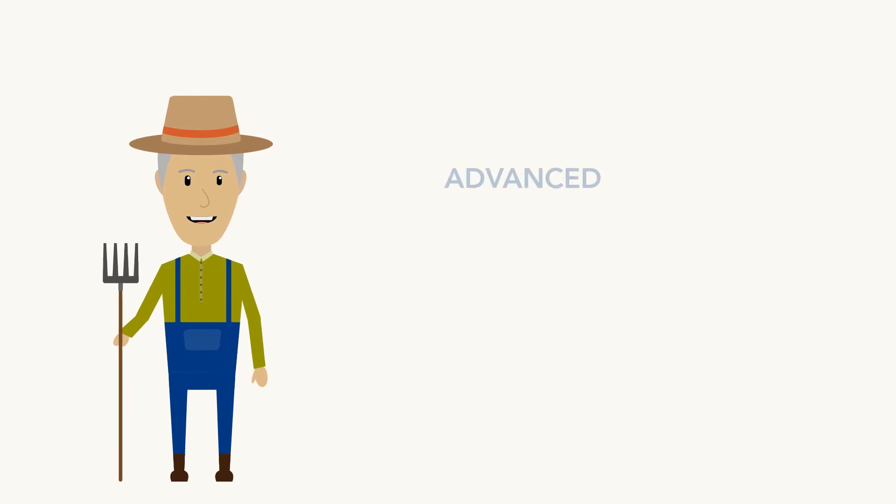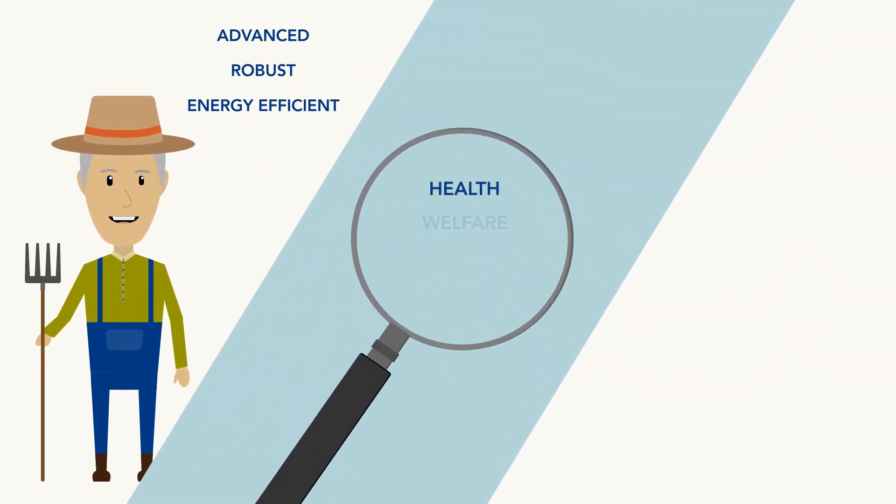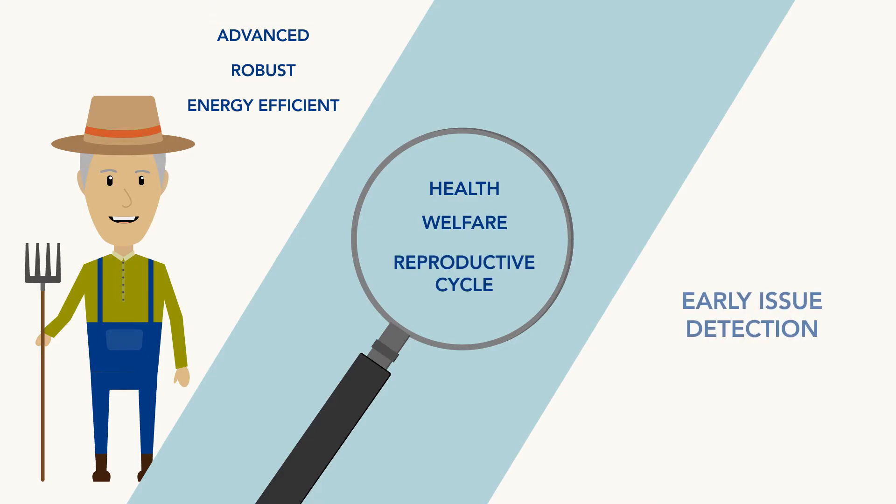Farmers can now build an advanced, robust, and energy-efficient system to monitor the health, welfare, and reproductive cycle, resulting in early detection of issues and reduction in costs.